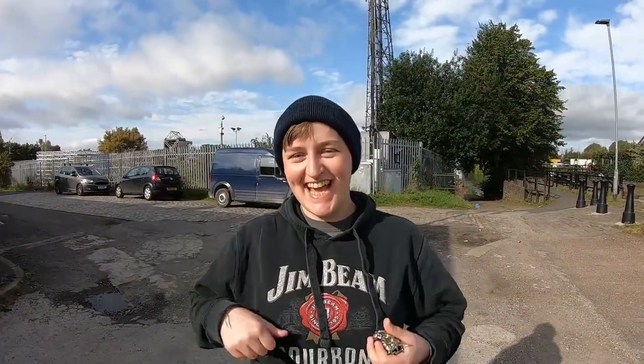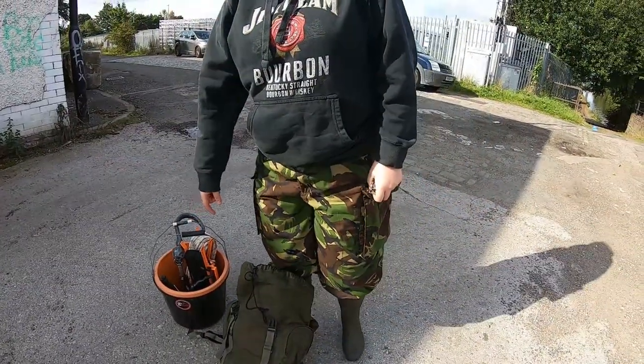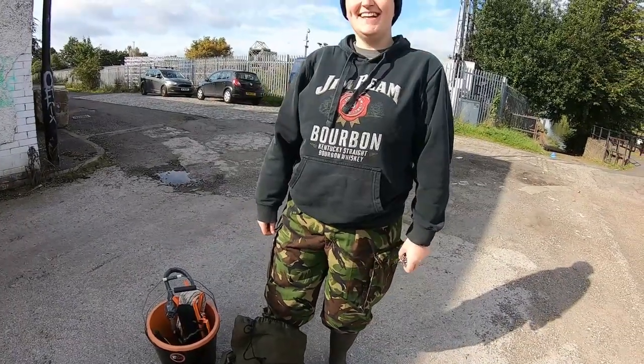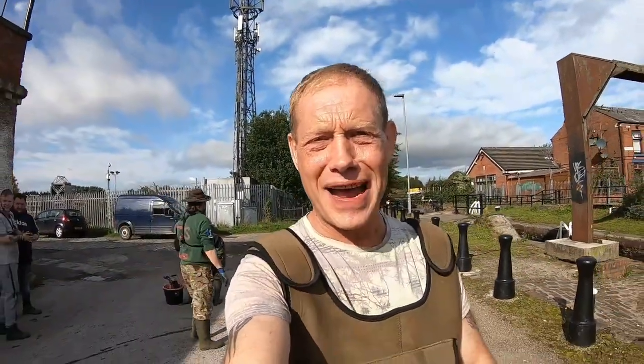We've not properly met Sophie yet — we have now. How are you? She's all camoed up so she can hide away from the metal. We've got a few turned up now, haven't we? Now we're laughing.